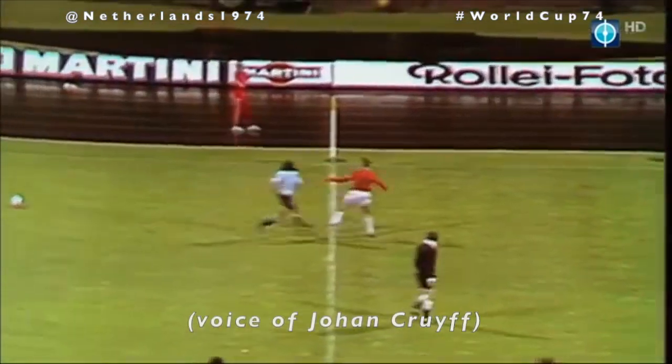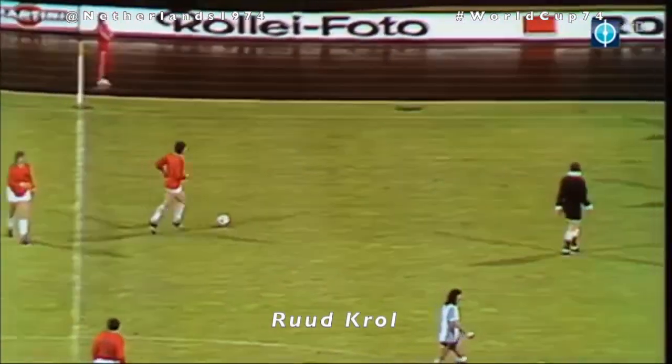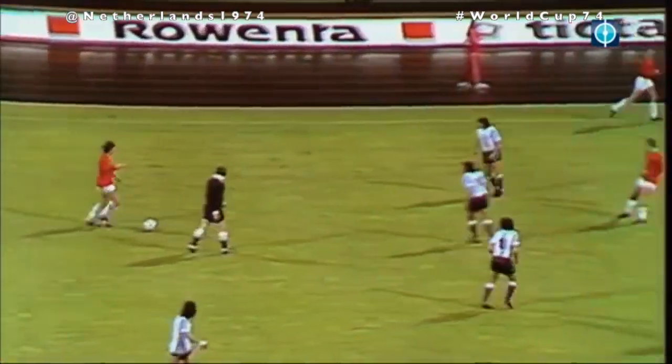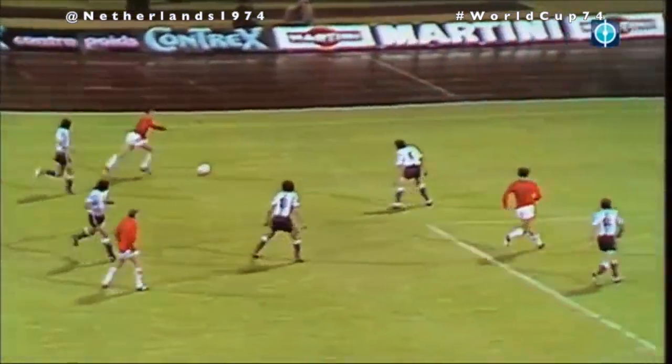We would employ the tactic that if our left-back Kroll moved forward and wide, then I knew I had to defend. That's how it would all move around. It was very fluid football.